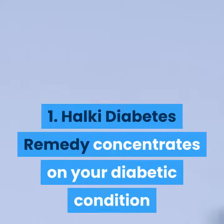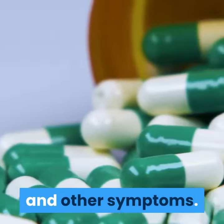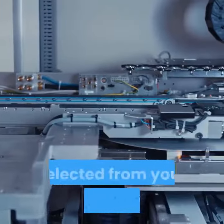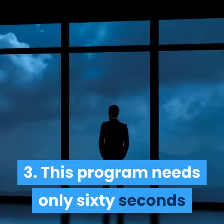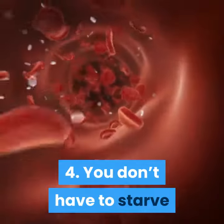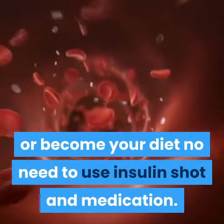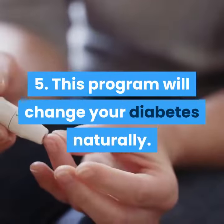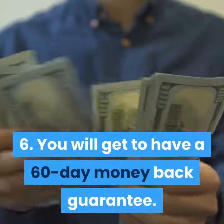Some of the advantages of using the Halki Diabetes Remedy are: one, it concentrates on your diabetic condition and other symptoms; two, all the given components can be selected from your local market store; three, this program needs only 60 seconds to transform your body and health; four, you don't have to starve or change your diet — no need to use insulin shots or medication; five, this program will change your diabetes naturally; six, you will get a 60-day money-back guarantee.